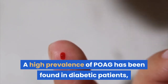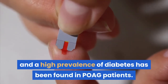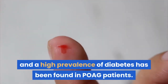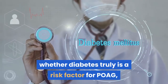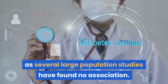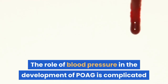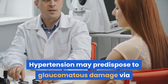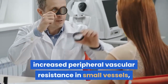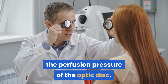A high prevalence of POAG has been found in diabetic patients, and a high prevalence of diabetes has been found in POAG patients. However, controversy exists as to whether diabetes truly is a risk factor for POAG, as several large population studies have found no association. The role of blood pressure in the development of POAG is complicated and there is no consensus. Hypertension may predispose to glaucomatous damage via increased peripheral vascular resistance in small vessels, while a low blood pressure may reduce the perfusion pressure of the optic disc.